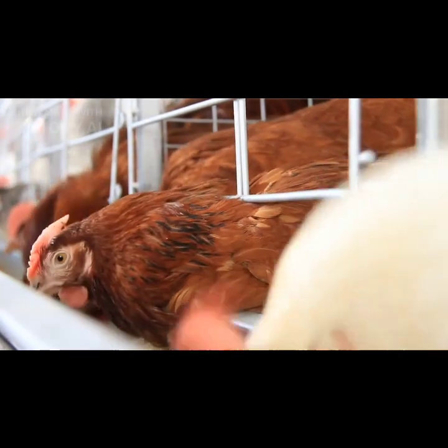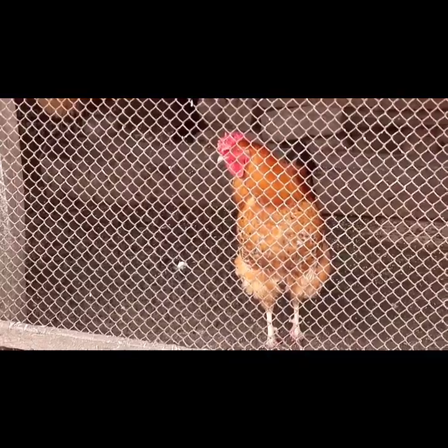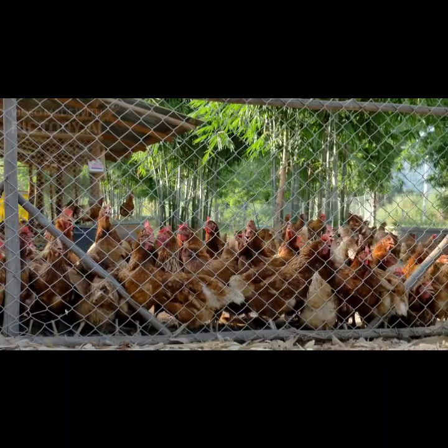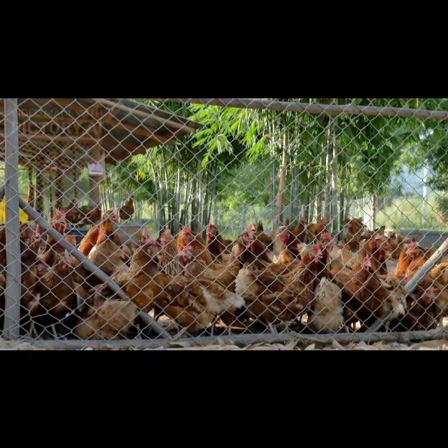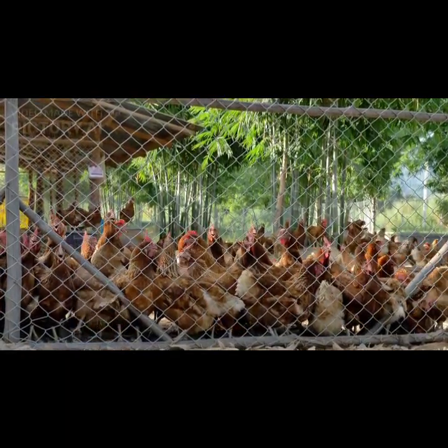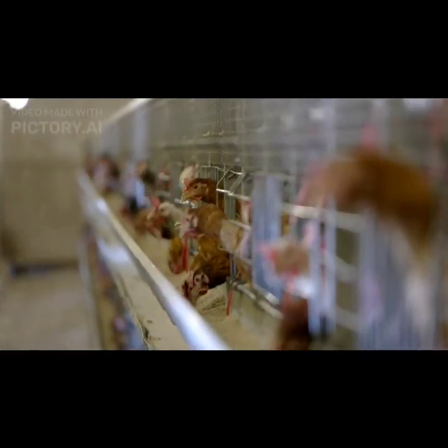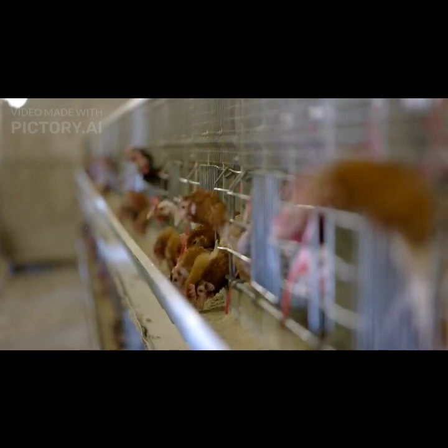Rhode Island Reds are medium to large sized birds with a stout and muscular build. They have a deep broad body and a single comb on top of their head. The breed standard specifies that males should have a bright red plumage while females have a darker mahogany colored plumage. Rhode Island Reds are known for their friendly and docile nature, making them suitable for backyard flocks.